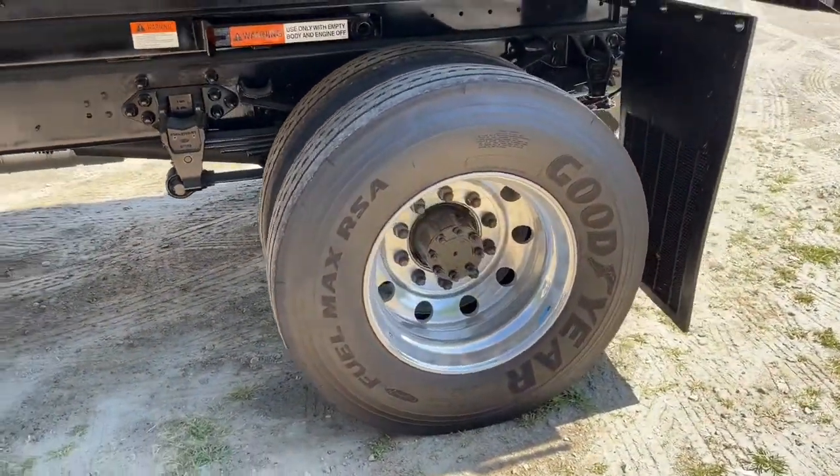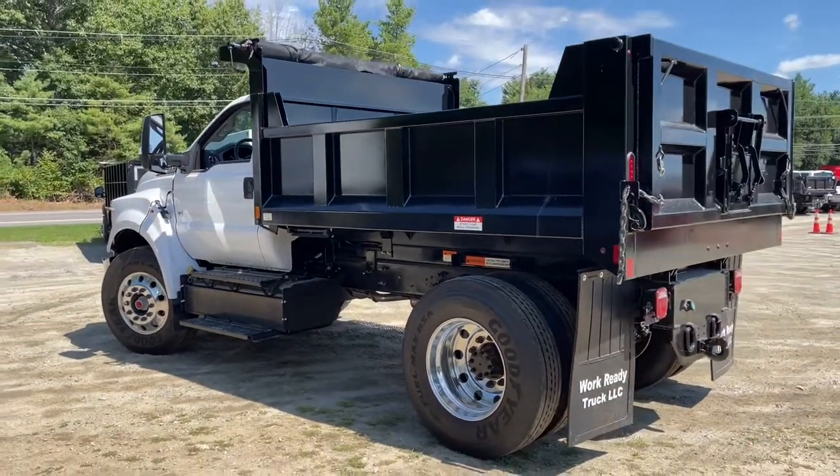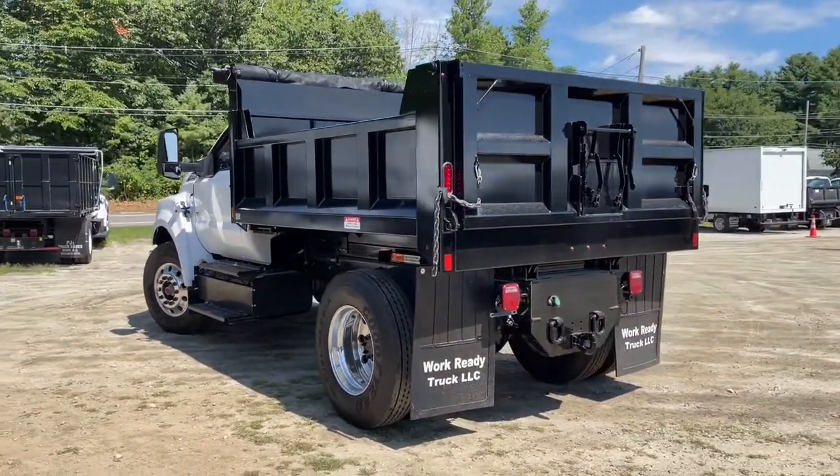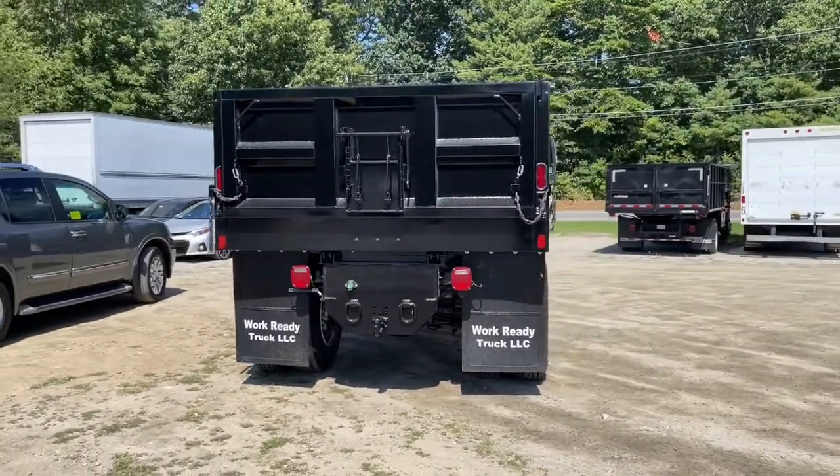Maximize productivity while you minimize cost. The F-650 and F-750 are what success is built on. Contact us or stop in today — our commercial dealer experts will be happy to show you how we can help your business.